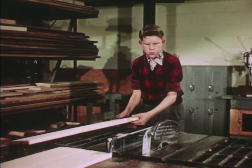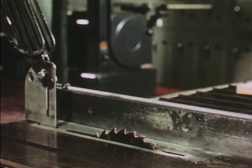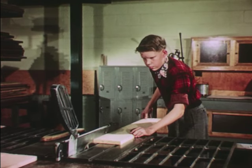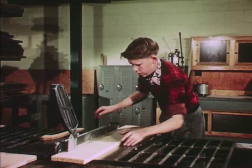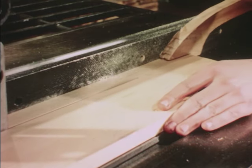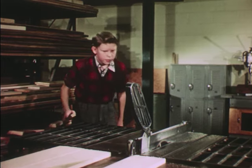But now, suppose you have to rip a narrow piece off a board. Set the guard up out of the way. Use the fence as before, but there isn't much room between the fence and the saw blade. Watch and see. Once the cut is well started, use a pusher stick and easily push the work through, without bringing your fingers near the blade. Now shut off the motor and wait till the blade stops.